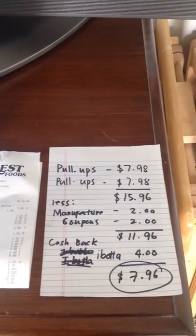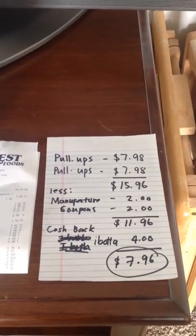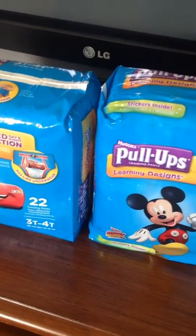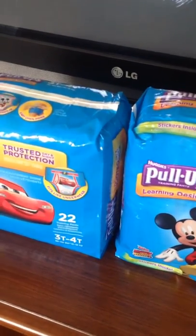Minus the manufacturer coupons — $4 total — and you have to pay $11.96 at the store. Then you go to the Ibotta app; they have cash back, and it's a really good deal. This time it's $2 per package.